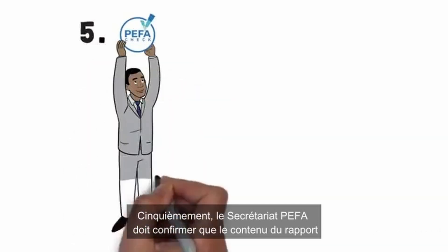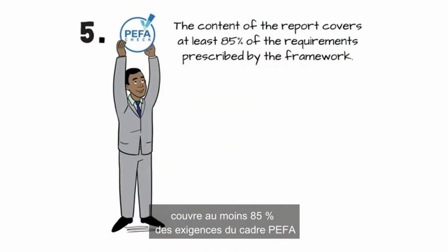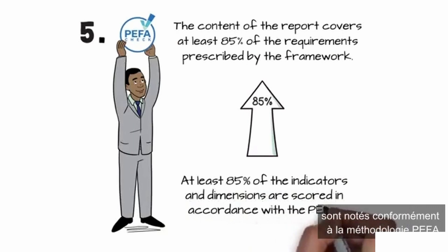Fifth, the PIFA Secretariat confirms that the content of the report covers at least 85% of the requirements prescribed by the framework, and also at least 85% of the indicators and dimensions are scored in accordance with the PIFA methodology.